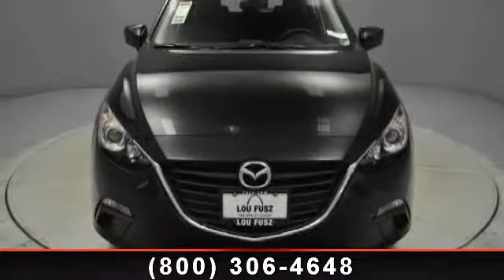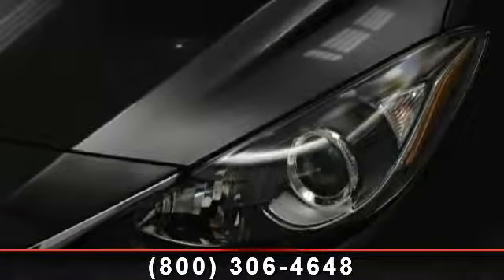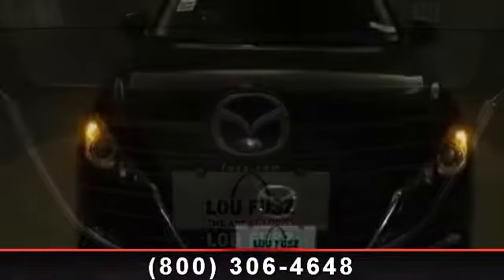Enjoy these notable features: leather steering wheel, passenger airbag sensor, aluminum wheels, auxiliary audio input, stability control, blind spot monitor, and front wheel drive.